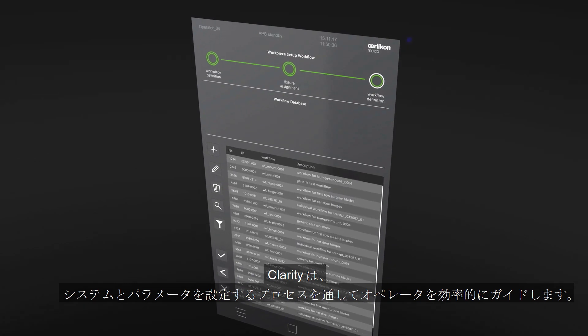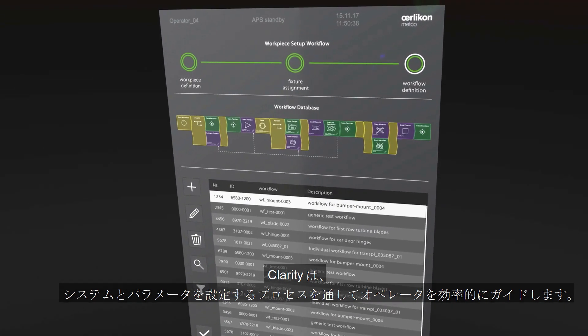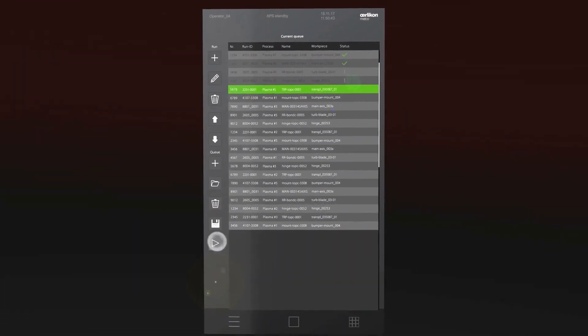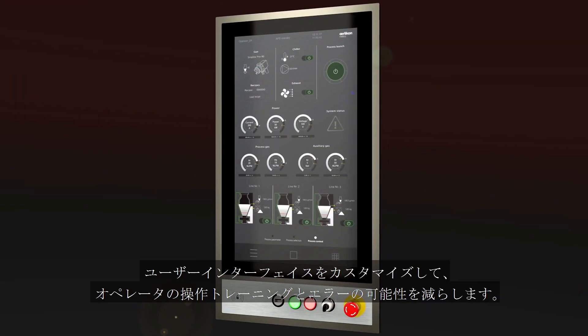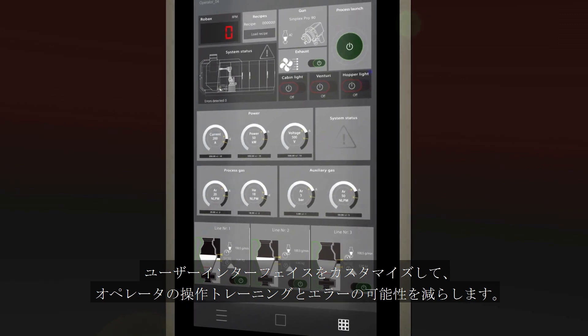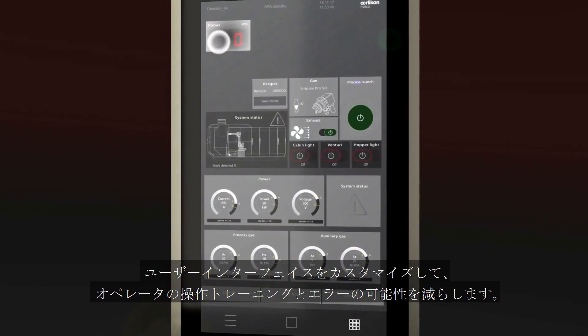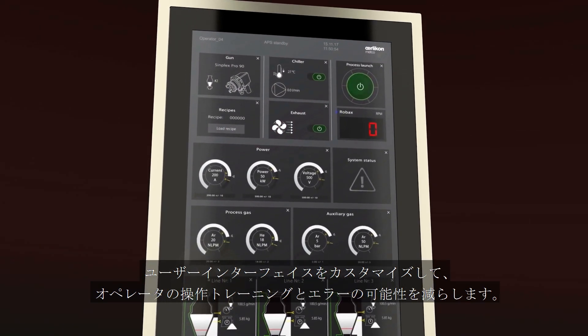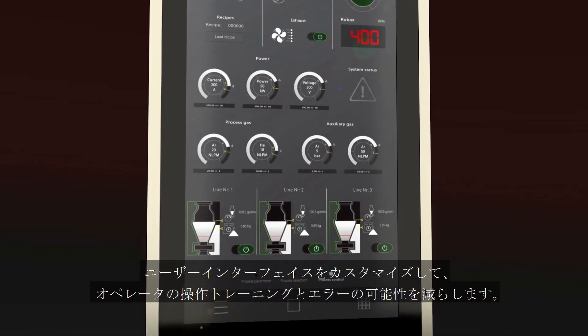Clarity's production setup efficiently guides the operator throughout the process of setting up the system and parameters. Customize the user interface to your work environment to significantly reduce operator training requirements and the potential for errors that could result in rework.